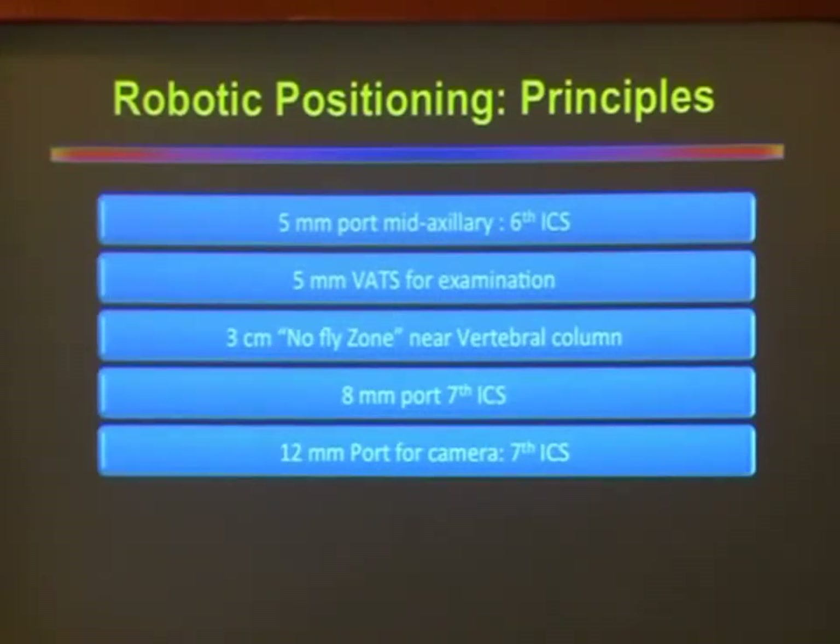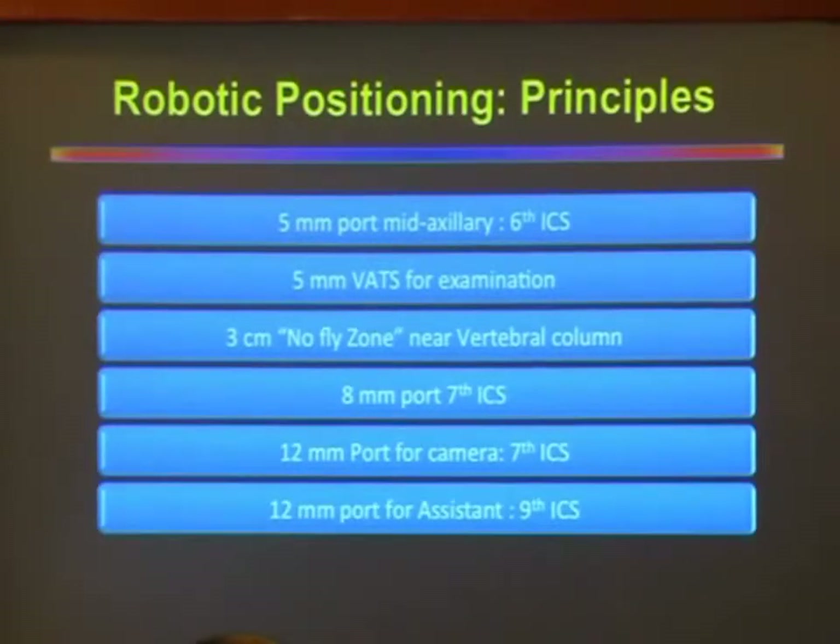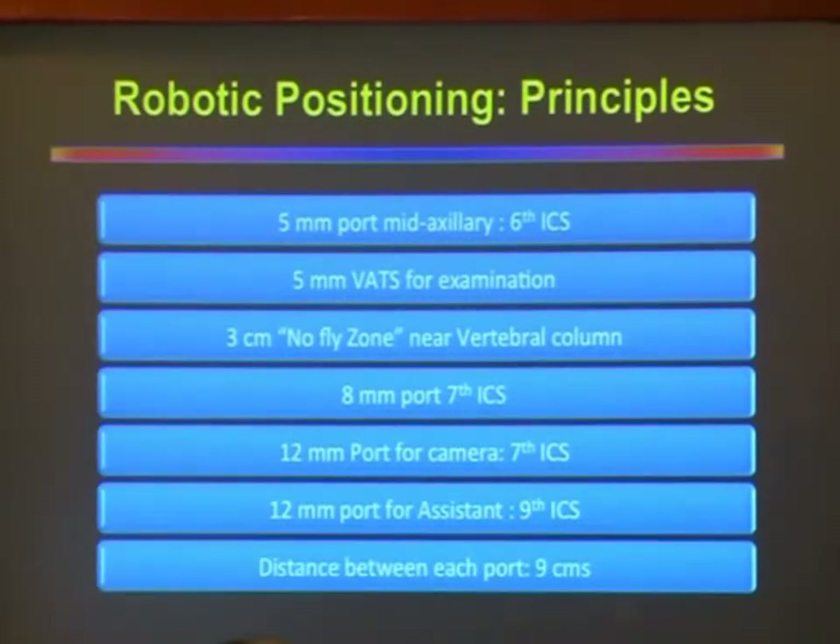There is a difference in port placement between traditional VATS and robotic surgery. In VATS, we create a triangulation: the camera port is the lowermost, and the working ports are in the 6th or 5th intercostal space depending on the surgery. But in robotics, all three ports are placed in the same intercostal space. The two working ports are 8mm ports in the same 7th intercostal space. An additional 12mm port is made for the assistant to do suctioning, passing of the stapler, and retraction — placed anteriorly in the 9th intercostal space. The most important point is that the distance between two ports should always be more than 9cm, which prevents clashing of the robotic arms.